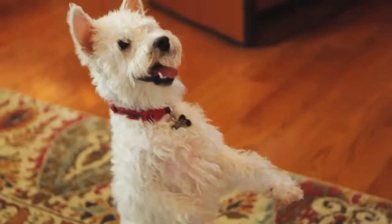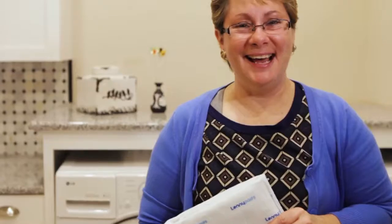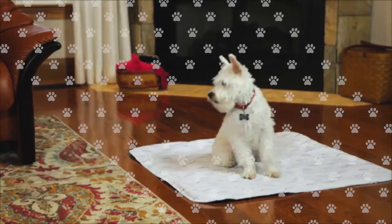Welcome to the world of Washable, where your dog is more comfortable, your home is cleaner, and your wallet is more full. Start loving Washable. Start loving Lenny pads.